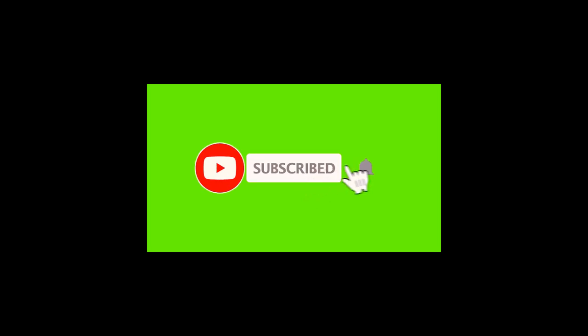Hey, if you're enjoying the video so far, don't forget to give it a like and subscribe if you're not.